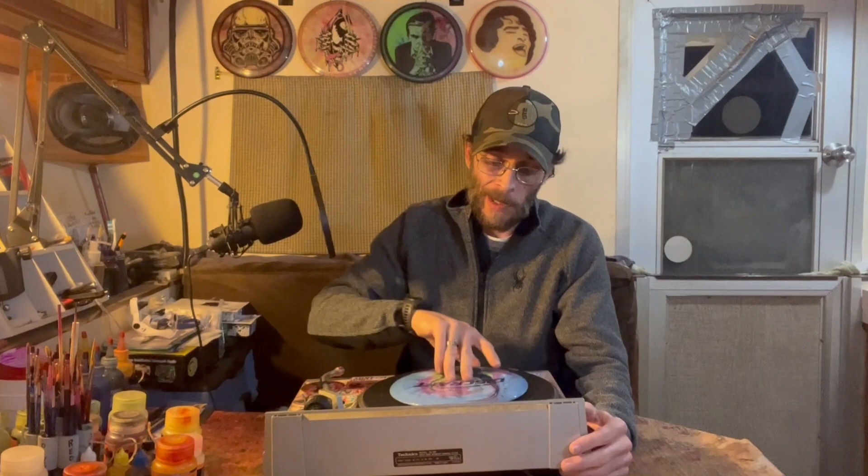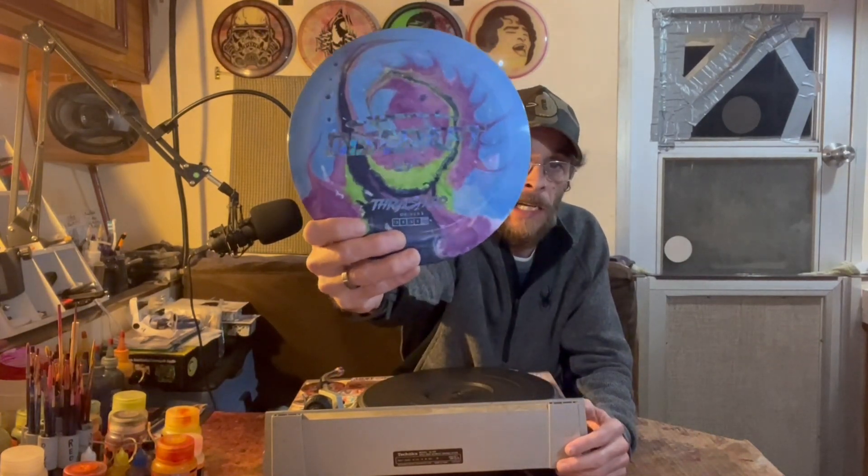In this edition of Other Basement Disc Dyers, we will be featuring a real rock star on the disc dying scene. I'm not going to pretend like it's a secret or a surprise, but I am totally stoked to be saying the words featuring Jory of Jory's Fly Dyes. Now, some of you may recognize that name because it's just a name that you should recognize.